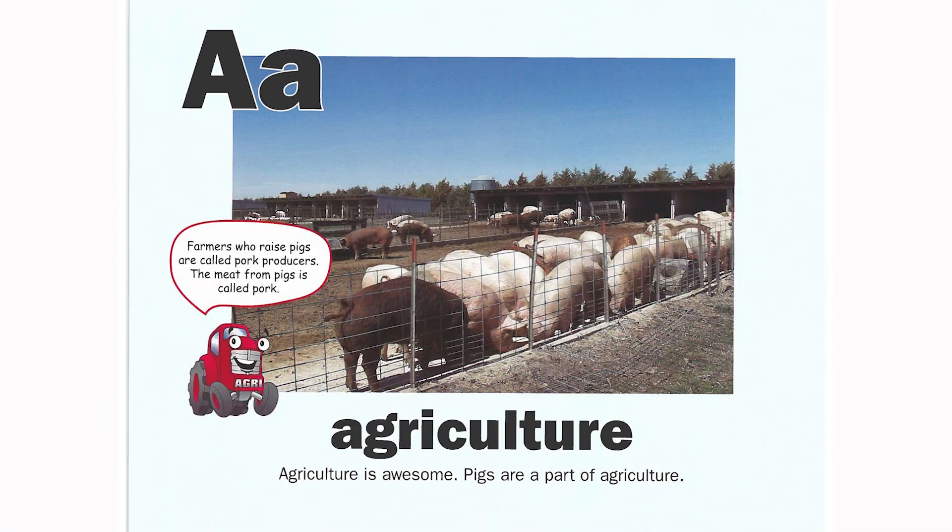A is for agriculture. Agriculture is awesome. Pigs are part of agriculture. Farmers who raise pigs are called pork producers. The meat from pigs is called pork.